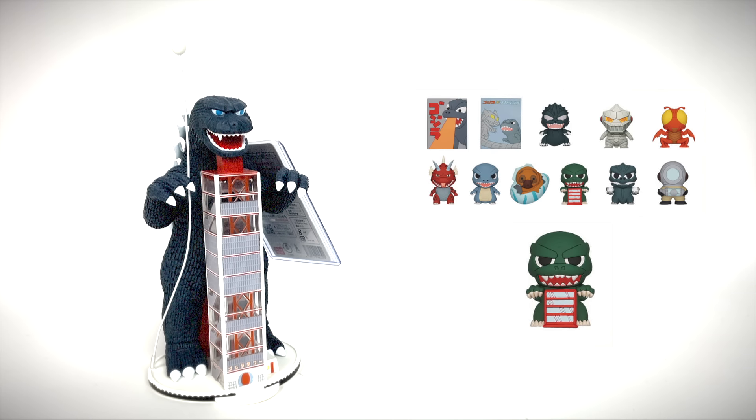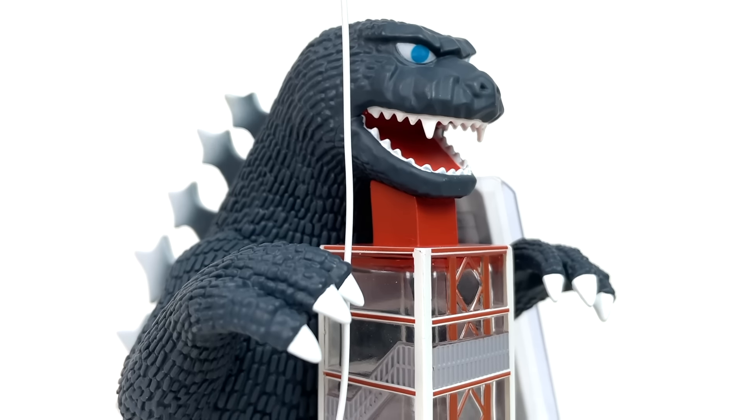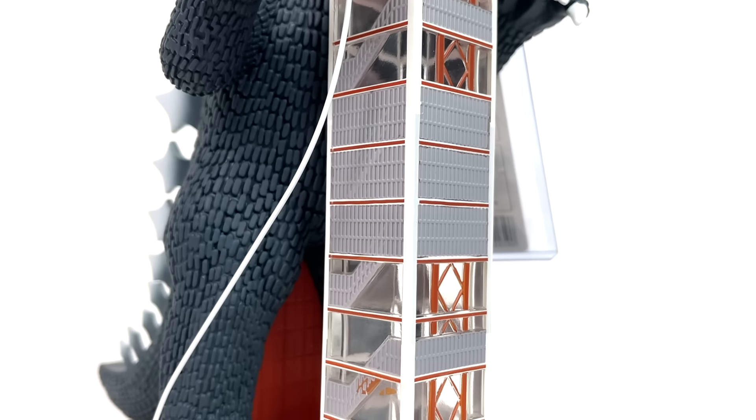In recent years, though, Monogram actually did Godzilla Tower keychains — once for one of their wave releases and another for the box set being shown right here. I don't think there's any major differences between the two, but that's cool. The only other thing we've gotten of Godzilla Tower was from Cast. And if you know anything about Cast, you know you're gonna see pictures of them on Twitter and then likely never find them online. And if you do, it's gonna be expensive.